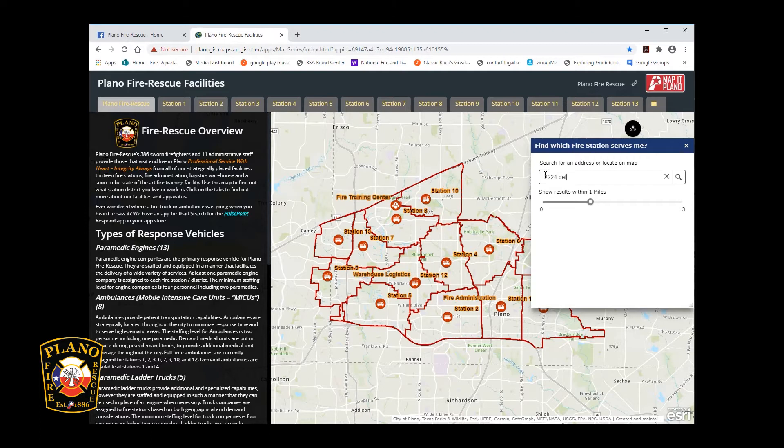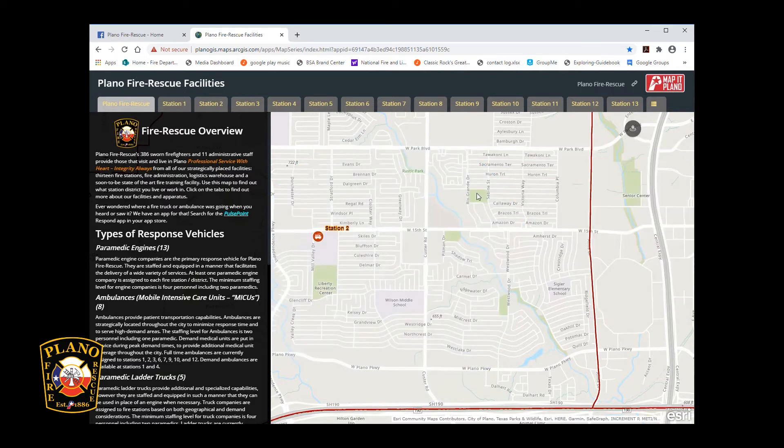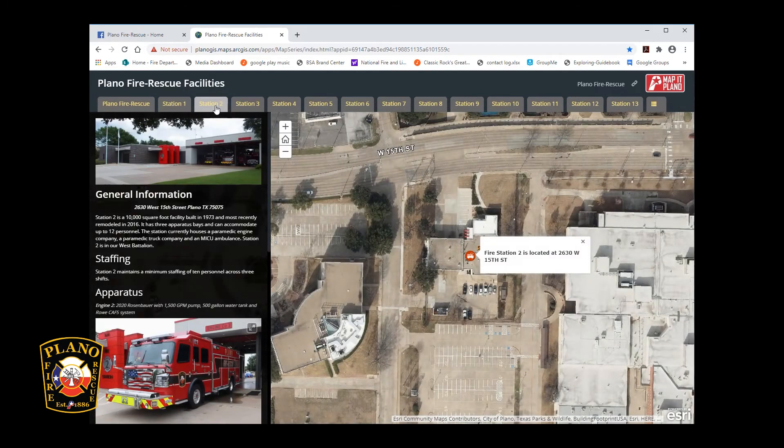There is a box that allows you to enter your address to see which station serves you. Each fire rescue facility's address can be found by clicking on the icon on the map or by clicking on the appropriate tab located at the top of the facilities and apparatus page.